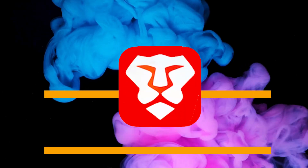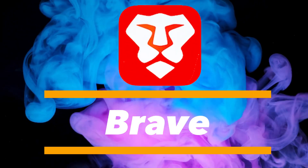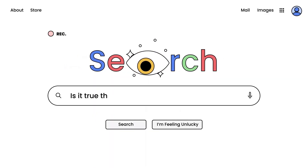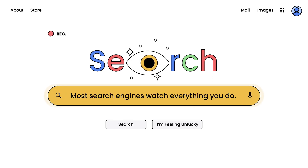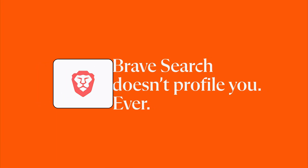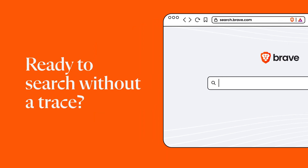Privacy warriors, gather here. We have Brave Browser at number 3. Brave blocks ads, trackers, and even fingerprinting out of the box. It's fast, lightweight, and has privacy-focused written all over it. If you want freedom from Big Brother, Brave is a strong choice. I tried it — it's good, and that's where it ends.